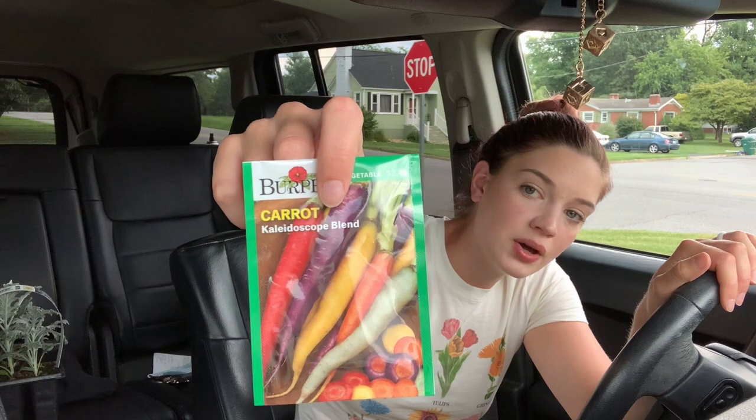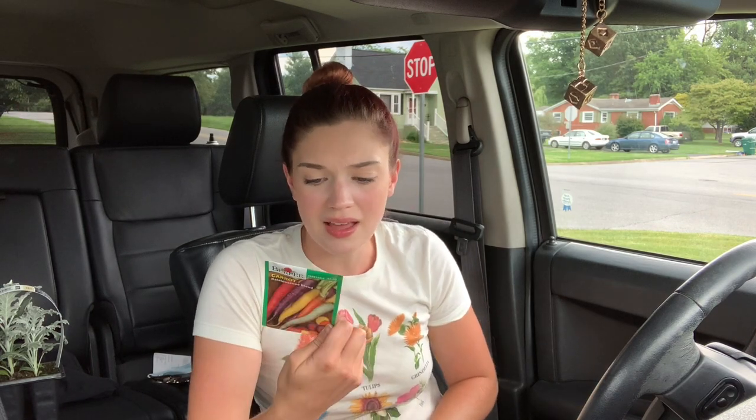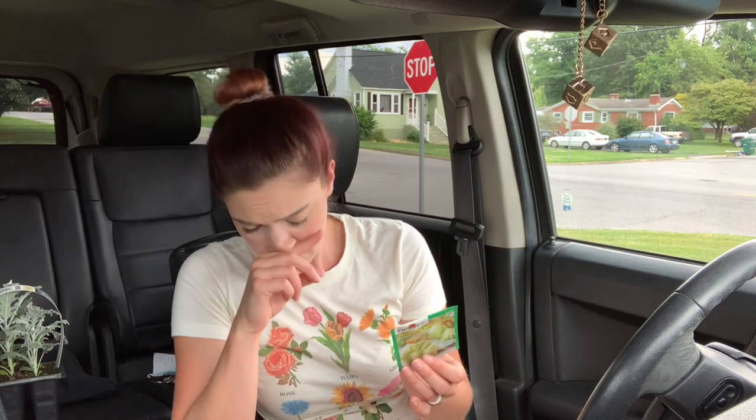Next I also got this rainbow carrots — the kaleidoscope blend. So cute! It includes 20% atomic red, 20% bambino orange, 20% cosmic purple, 20% lunar white, and 20% solar yellow. These go into the ground in August. I also got this summer squash — it's called the Peter Pan hybrid and it kind of looks like a little gourd. I thought it would be cute for decorating, and I like squash so I'll eat it too — just chop it up and roast it or fry it like a normal squash.